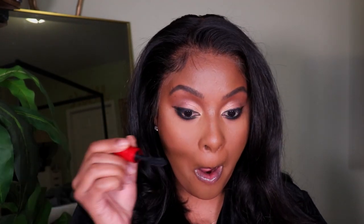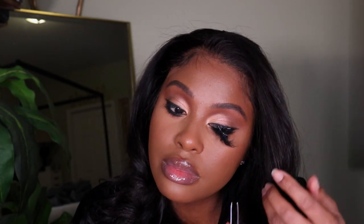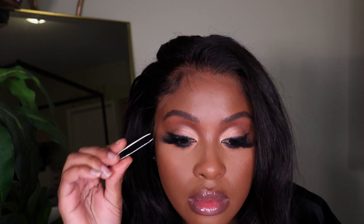I filled in my brows and now we're going in with mascara. I'm using the NARS Climax Mascara — you guys already know this one. For lashes, I'm in the process of relaunching my lash company so I'm testing out different styles. This style is super full and fluttery, so I did cut them because I don't like when they're super big at the inner corner of my eye.